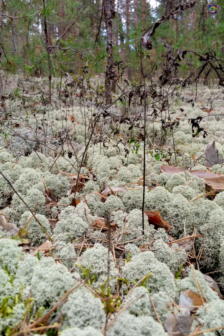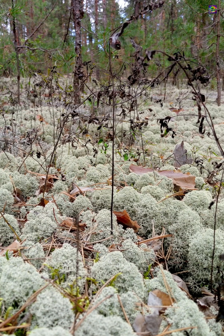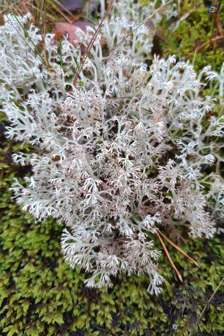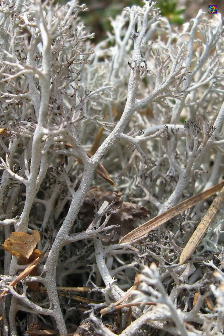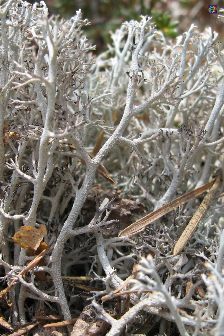It prefers dry, open ground where soil is poor and other plants struggle to survive. What makes it remarkable is its patience. Reindeer lichen grows extremely slowly, sometimes only a few millimetres each year, meaning large patches can be many decades old.